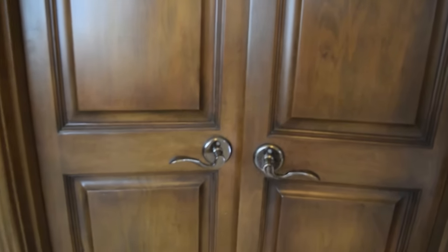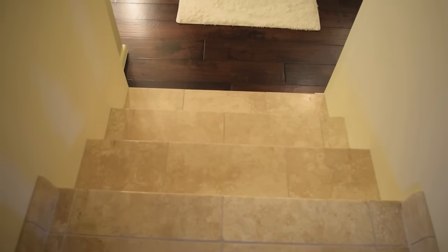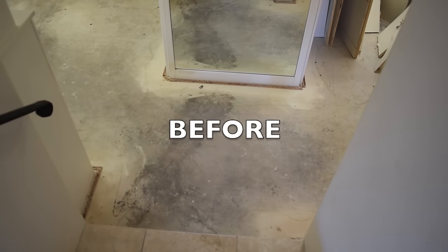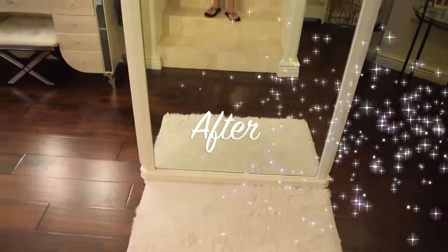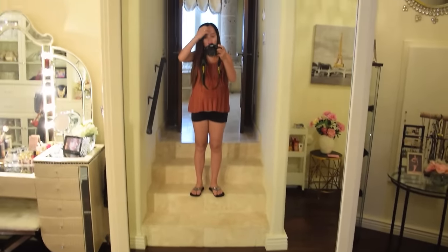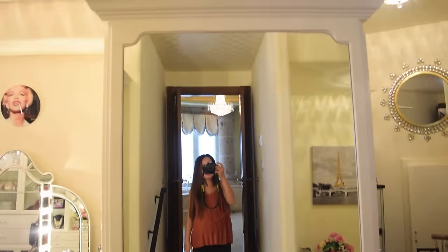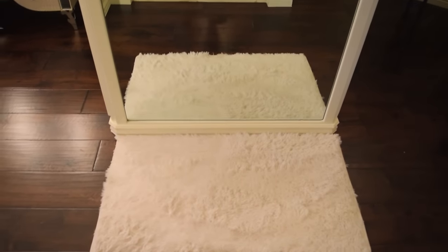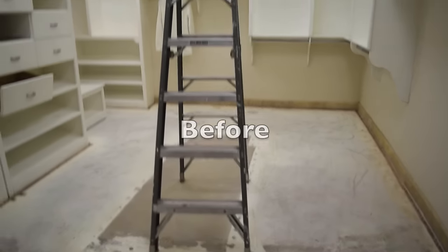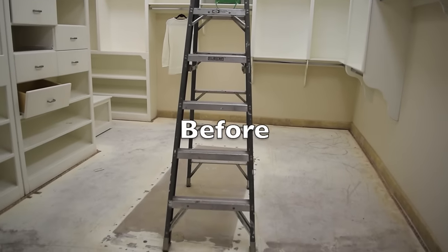This is the door to my closet and when you open it, there are three steps down. I just want to show you the before and after. The first thing you see is this giant mirror in front of me. I have this white rock that I purchased from Home Goods, and we have this wood floor. Before, it was just carpet, and as you can see it looks so much better.